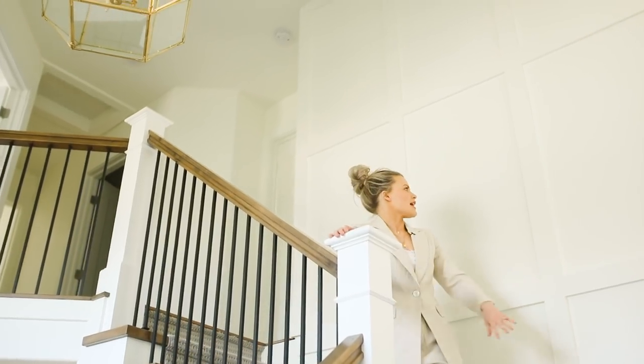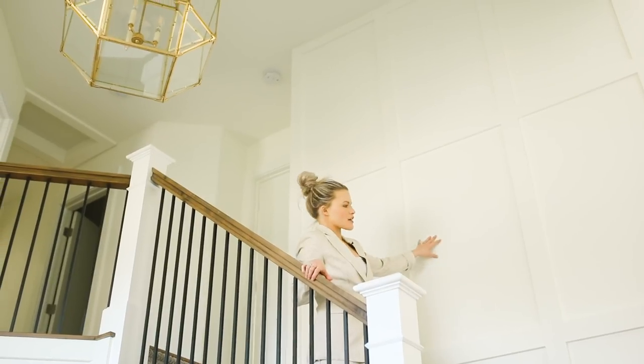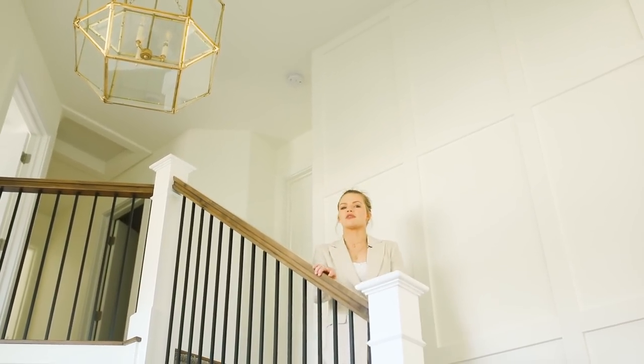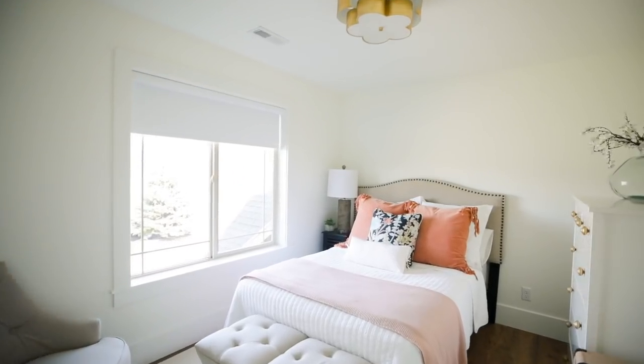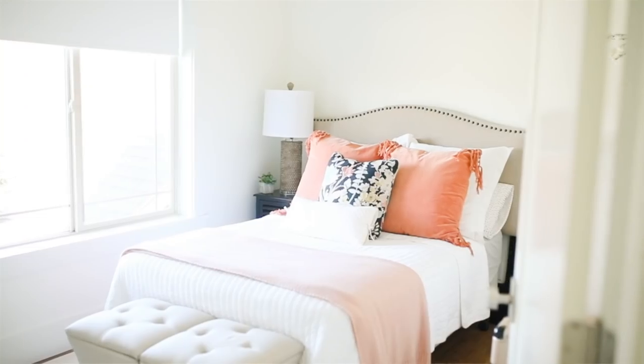I wanted this wall to have something that popped a little bit when people walked in. So I had our finished work guide just do a few rectangles up here on the wall, which I really love. A lot of people come and visit us from out of state, so this is where they kind of live. Eventually, it might be a nursery.